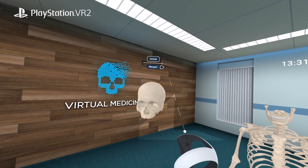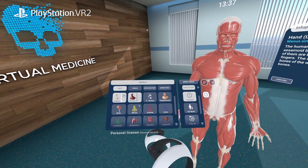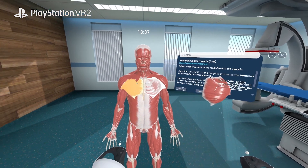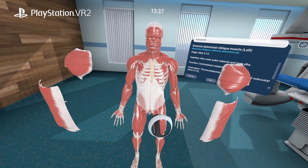Human Anatomy VR offers a comprehensive library of 14 human body systems, particularly crafted by medical professionals, encompassing over 13,000 realistic anatomical structures.